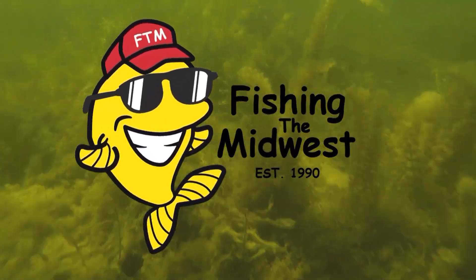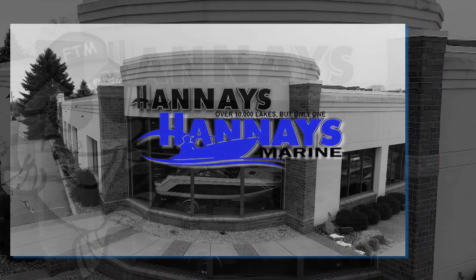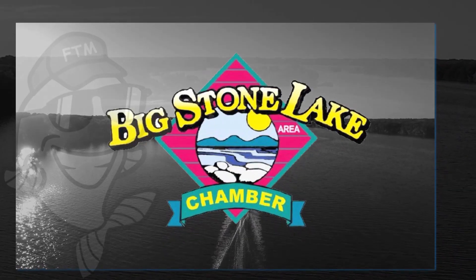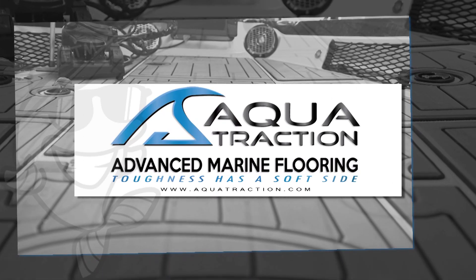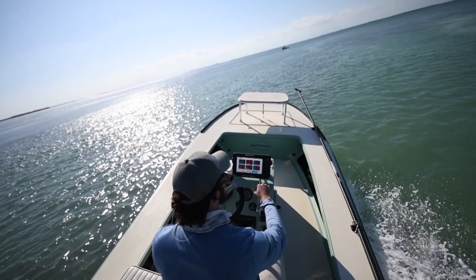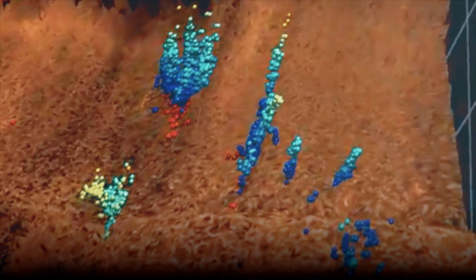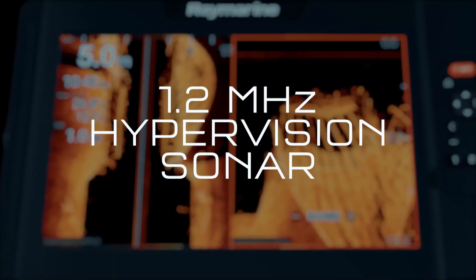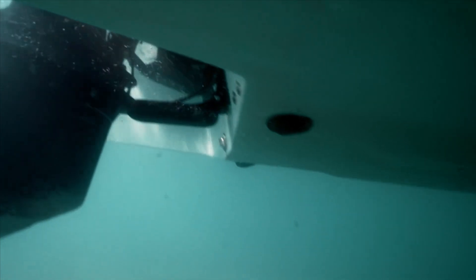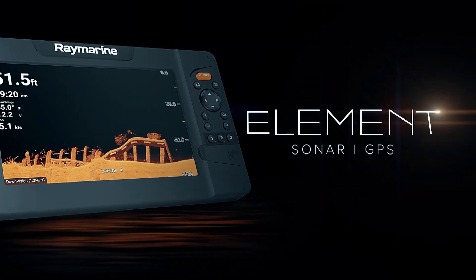Fishing the Midwest is made possible by Core Ice — expand your seasons. Honey's Marine — there are 10,000 lakes in Minnesota but only one Honey's Marine. Big Stone Lake Tourism — Minnesota's hottest perch lake. Aqua Traction, advanced marine flooring. Knowledge is power, and the Element Sonar GPS series from Raymarine gives you the upper hand when hunting for fish and their habitat. Down vision, side vision, and real vision 3D views are delivered in rich 1.2 megahertz HyperVision CHIRP sonar with amazing lifelike clarity. Fish smarter above and below the waterline with Element from Raymarine.